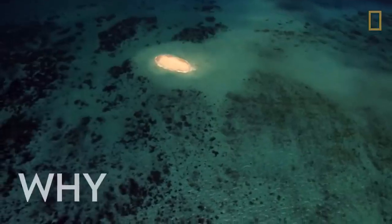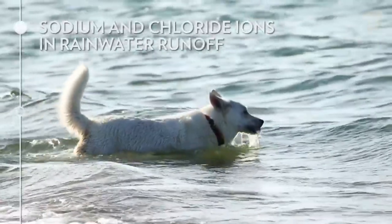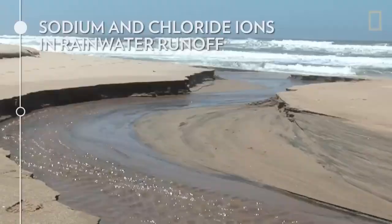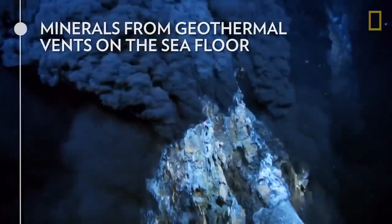The ocean contains traces of all chemical elements found on Earth, but it tastes salty because of sodium and chloride ions in rainwater runoff, and minerals from geothermal vents on the seafloor.